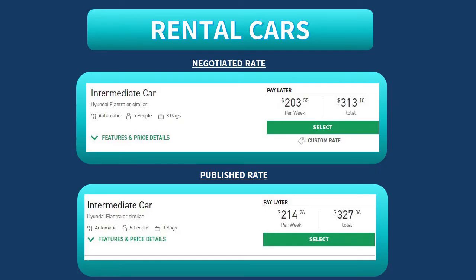Now, taking a look at rental cars, we can see with the negotiated rate, our price came in at $203.55 for the week. Without the negotiated rate, the price comes in at $214.26 per week for the rental car.